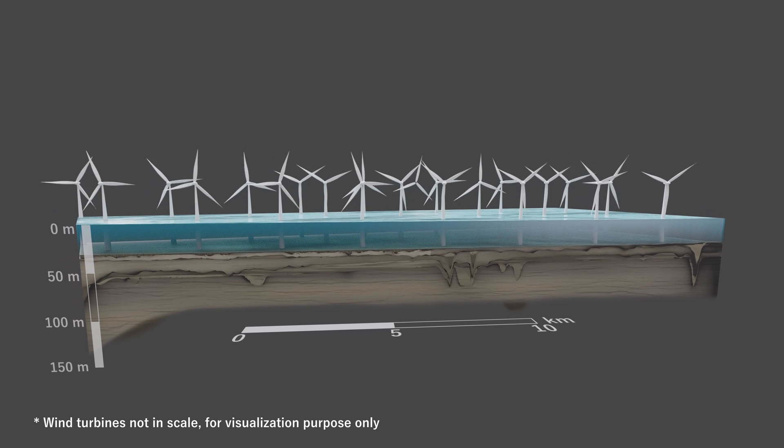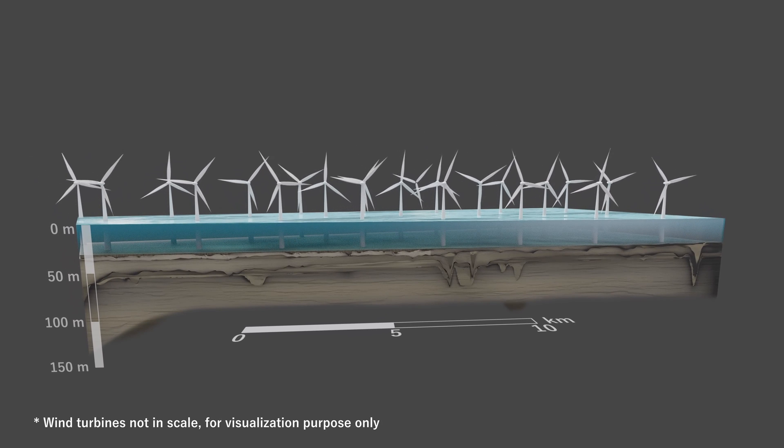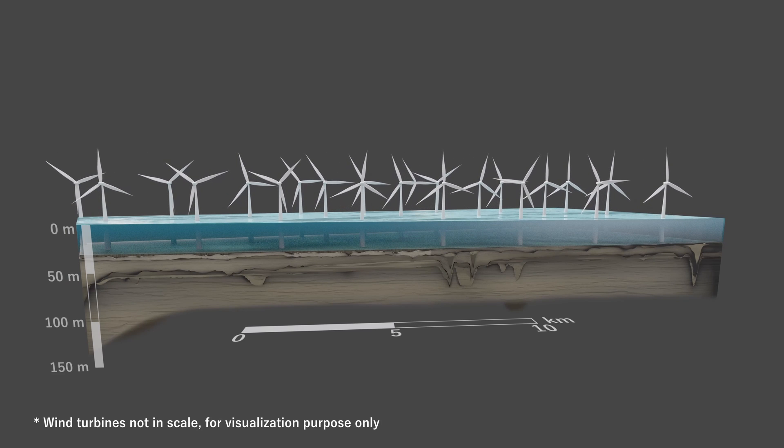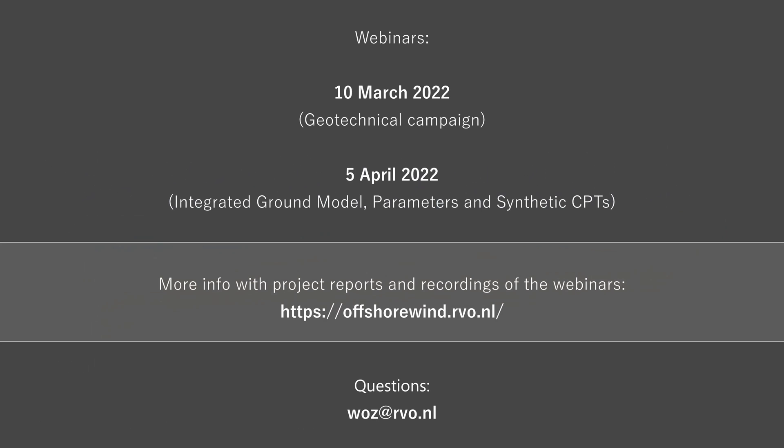The model allows the foundation designer to perform cost-optimized foundation design at any location within the wind farm zone. This ground model and the methodologies behind it represent a major step forward in the continuous focus on decreasing the cost of energy and helping offshore wind energy in its continuous growth.